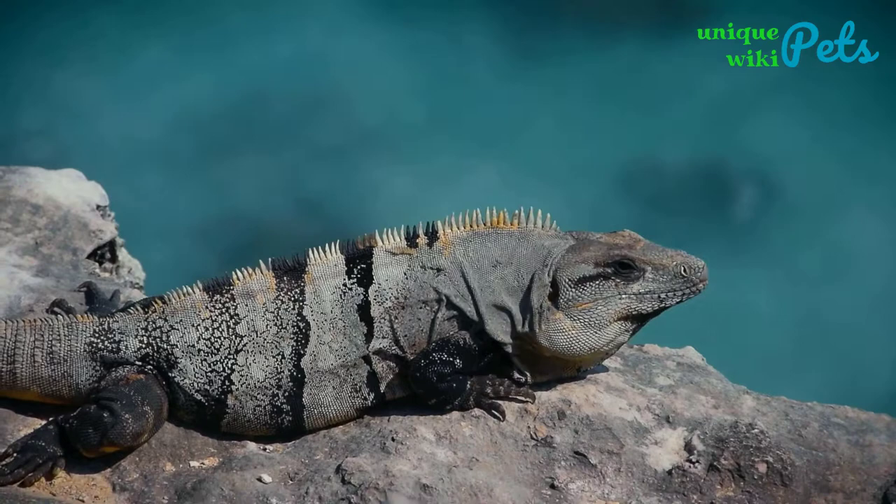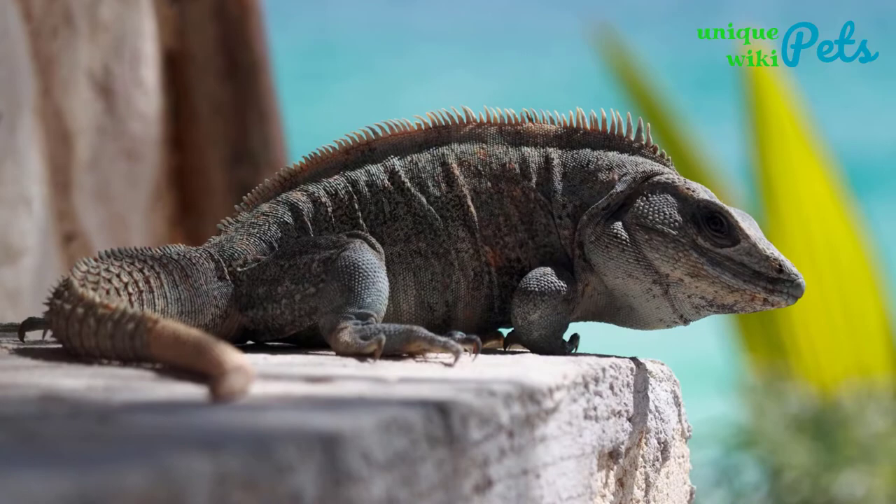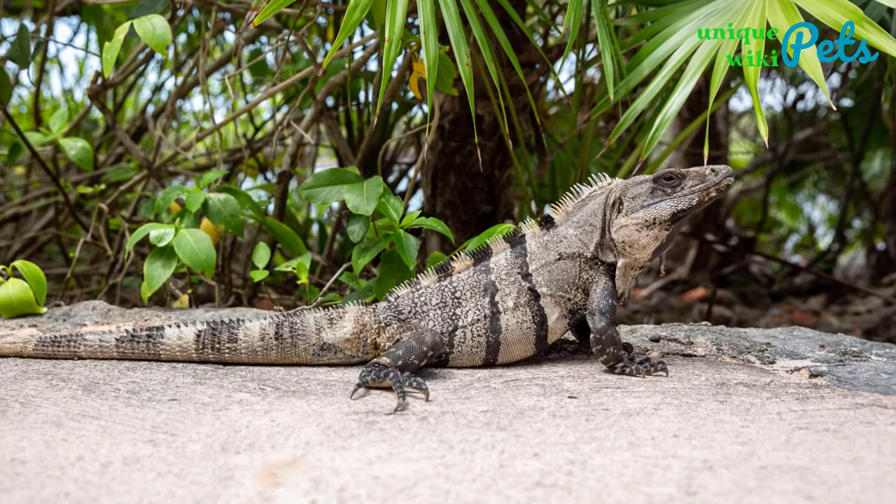Some might ask why we include it in the small iguana types. The answer is that you can basically control their size through diet — that is what we call controlled-sized pets. Many pet owners don't like to control their pet's size, but because of the limitations of their room, house, or garden, they sometimes must do that.